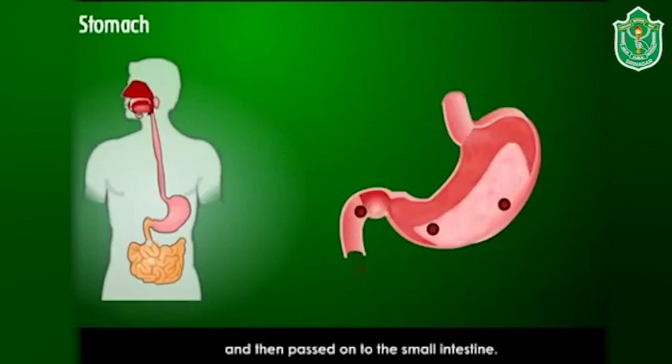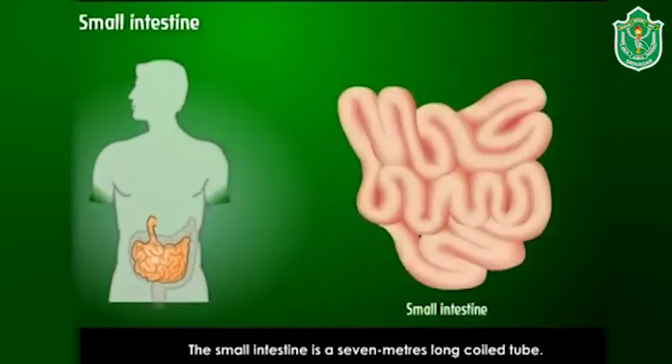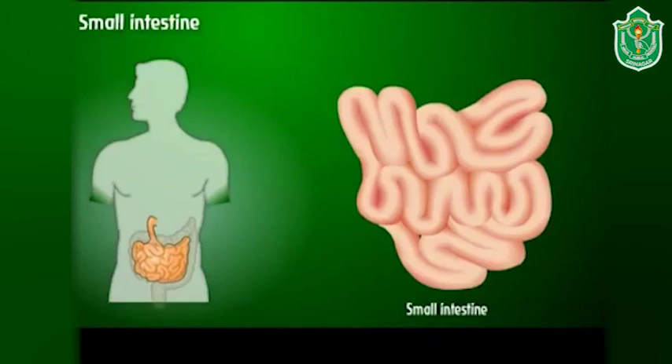The food is then passed on to the small intestine. The small intestine is a seven-meter-long coiled tube where the food is digested with the help of bile from the liver. The digested food is absorbed by the blood and through the blood it reaches different parts of the body, giving us energy to work and play.